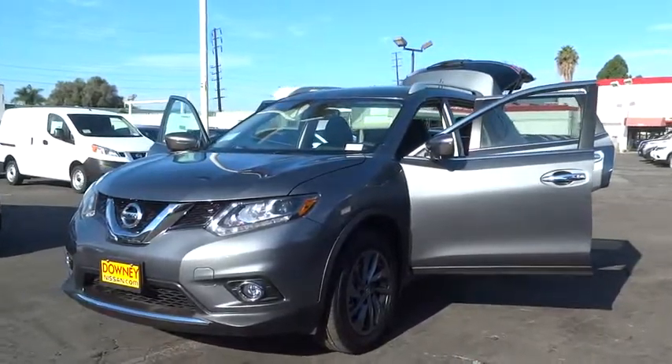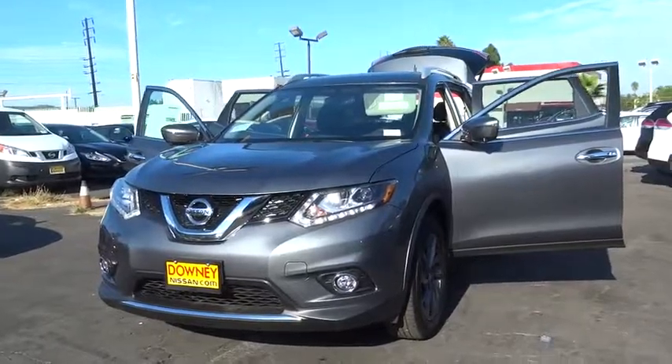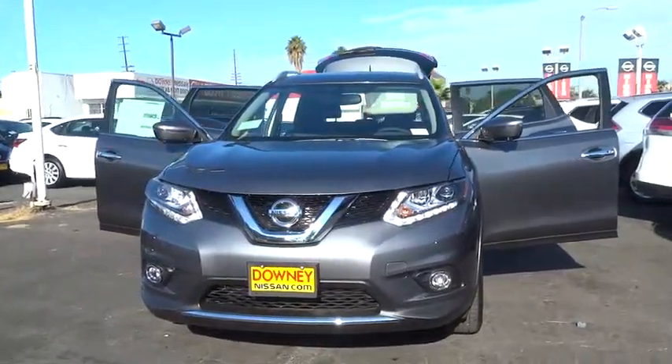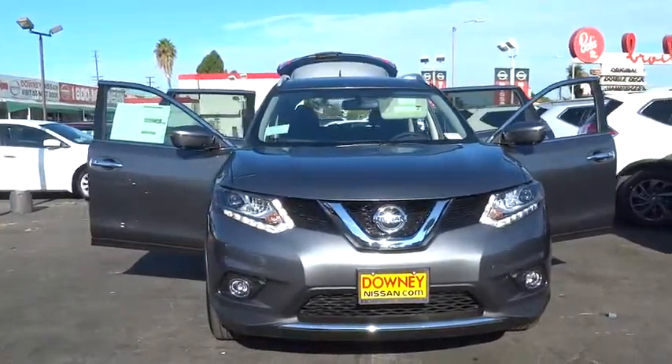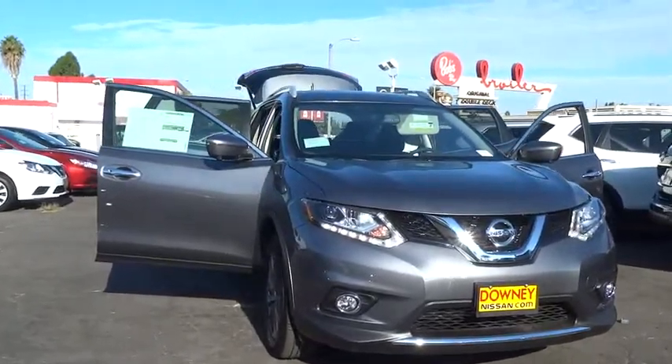The 2016 Nissan Rogue. The stylish Rogue gets 27 mpg and still boasts nearly 58 cubic feet of cargo space. With a 5-star side impact safety rating and intuitive all-wheel drive for confident handling, the Rogue is more than you expect and everything you deserve.